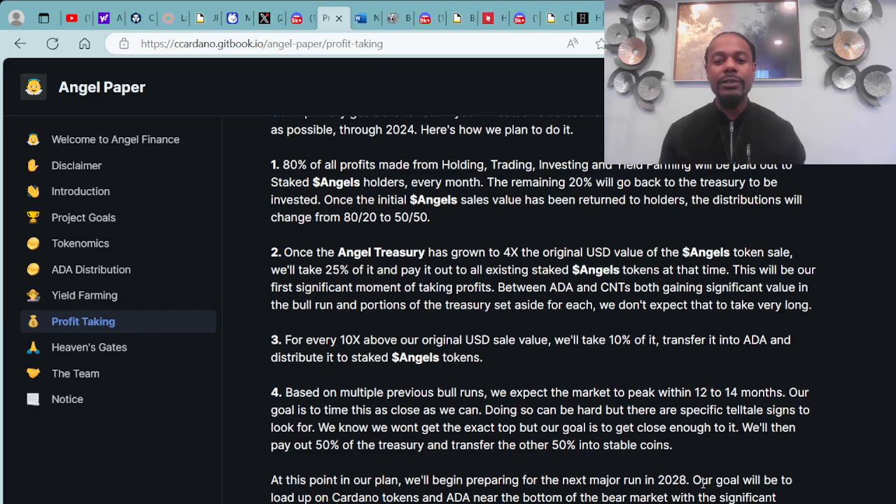80% of all profits made from holding, trading, investing, and yield farming will be paid out to staked angel holders every month.